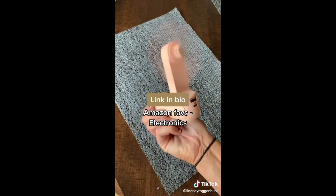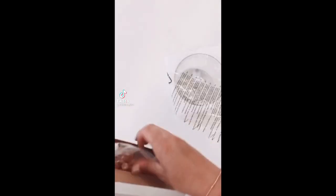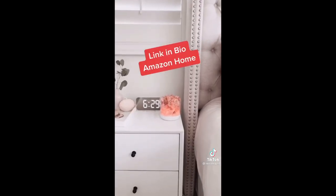I just got this pink Himalayan salt lamp to add a soft glow to my room. It has five light levels and was super easy to set up. The link can be found in my profile.